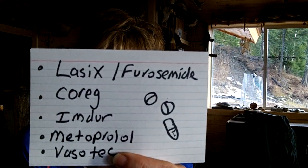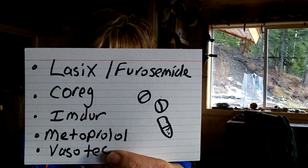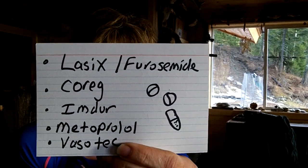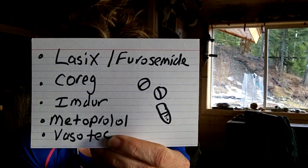So that's right and left congestive heart failure. Then the doctor decides to put you on some medications to help your heart work a little bit better and to help get rid of some of that fluid that's accumulating. You may see in your medicine cabinet medications like Lasix, Toprol XL, Metoprolol, Vasotec, Imdur, Coreg, or Cardizem — those are all medications that help manage congestive heart failure.